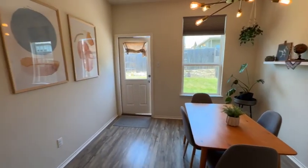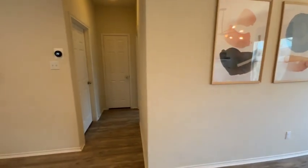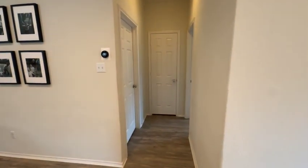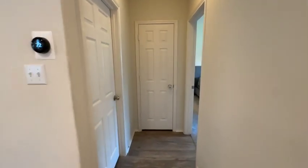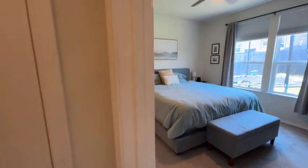They've done a great job decorating. This luxury vinyl plank flooring is gorgeous. There's a laundry room here to the left.